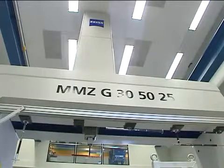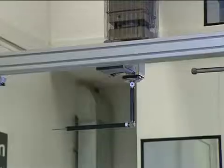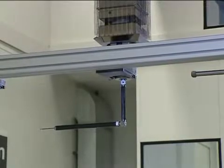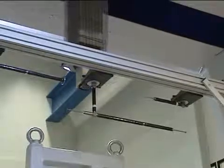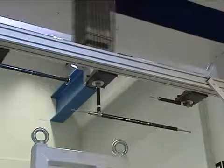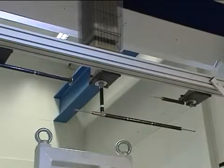At the request of the customer, the stylus rack was installed at a height of 2.2 meters for this system. This ensures that the operator has easy access to the measuring range. The automatic stylus change, in conjunction with particularly long styli, has the advantage of measuring in one setting.